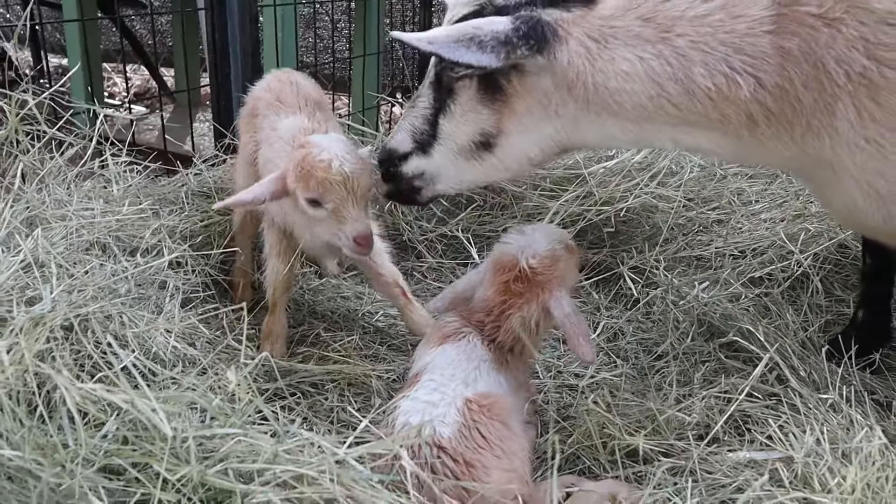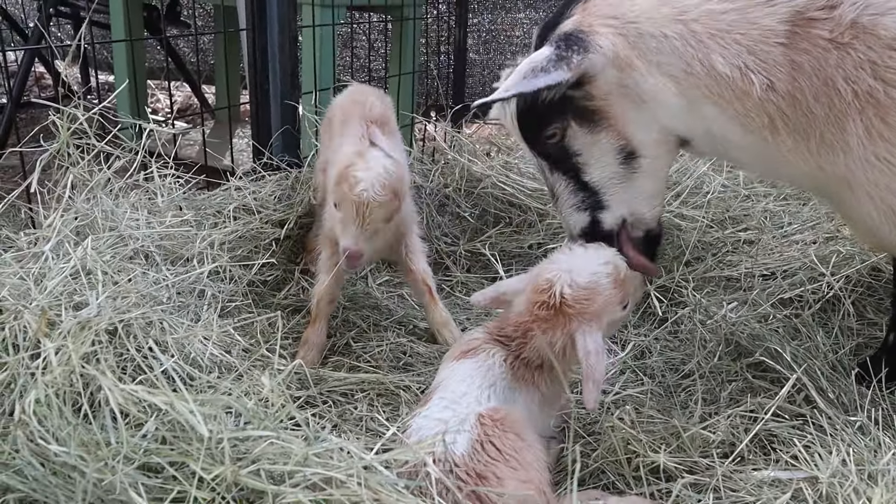The momma and kids are just bonding now. Getting a feel for their feet.